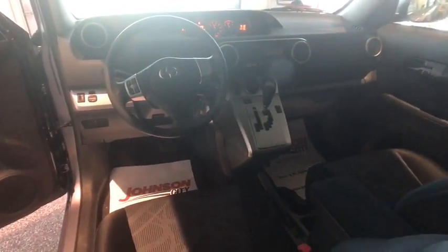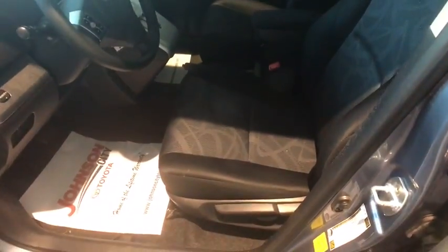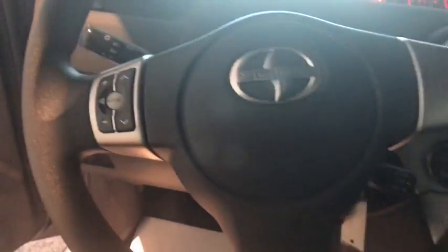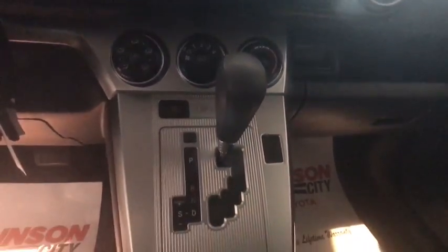This vehicle has less than 80,000 miles. Here are some of this vehicle's great options: traction control, dual airbags, Bluetooth, power steering, four-wheel disc brakes, power windows, electronic stability control, CD player, trip computer, rear window defroster, remote keyless entry, brake assist, panic alarm, tachometer, front bucket seats, driver vanity mirror, rear window wiper, front reading lamps, tilt steering wheel.